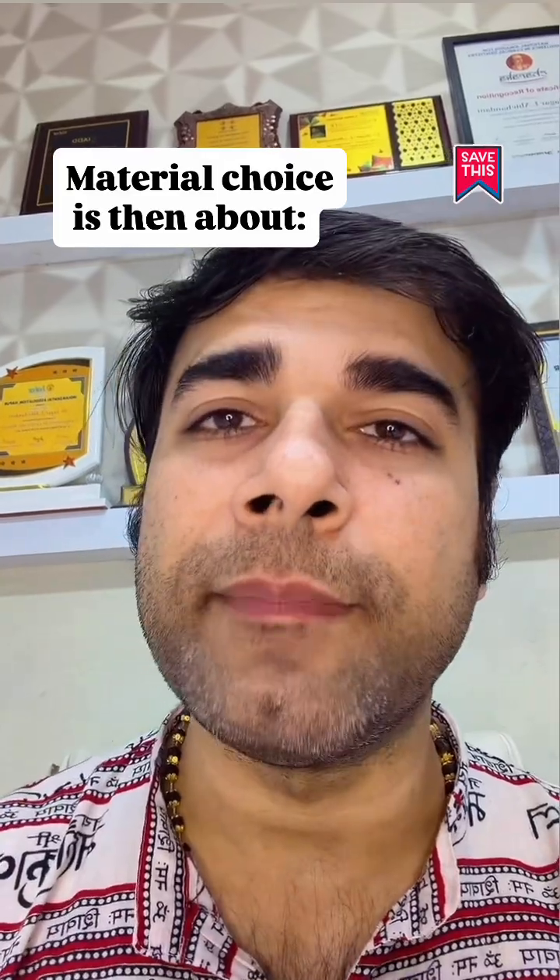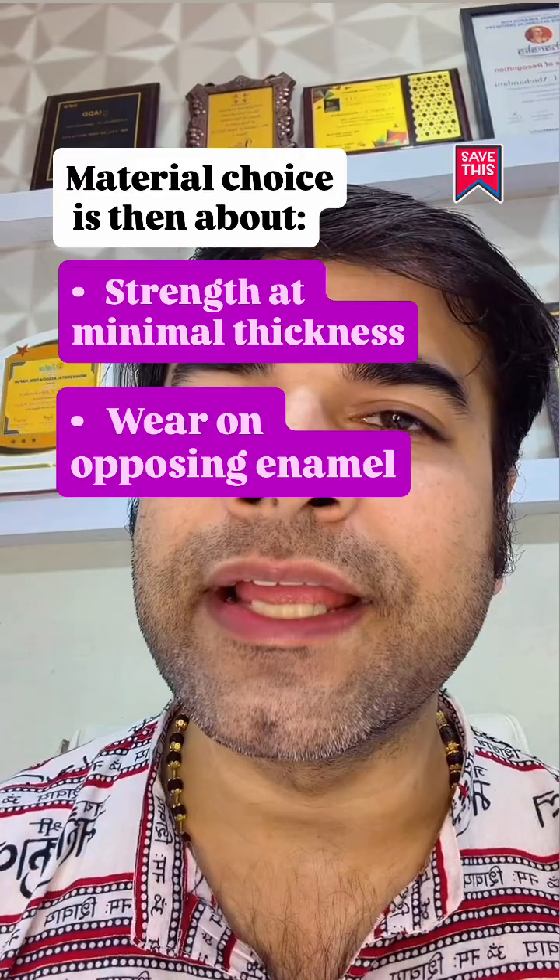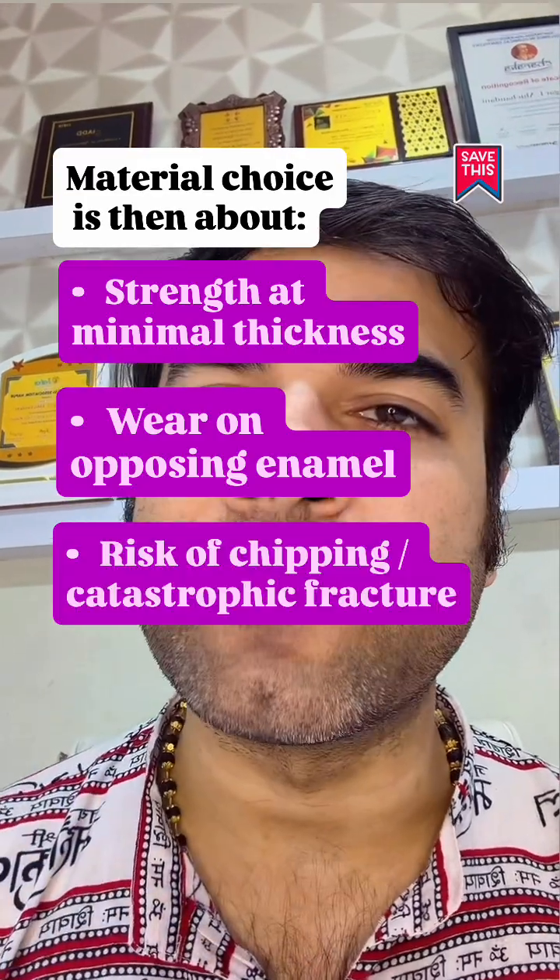Material choice is then about strength at minimum thickness, wear on the opposing enamel, and risk of chipping or catastrophic fracture.